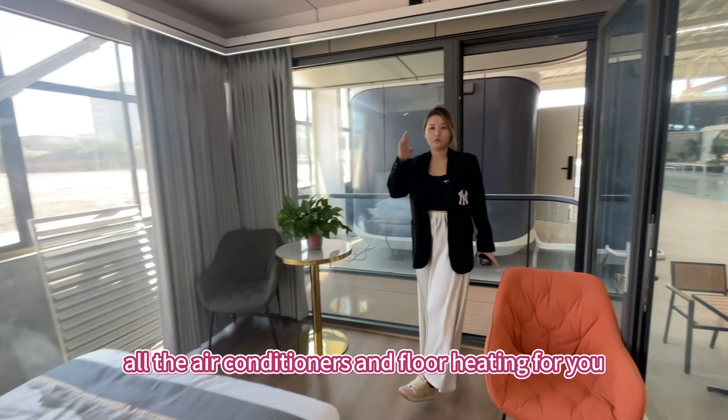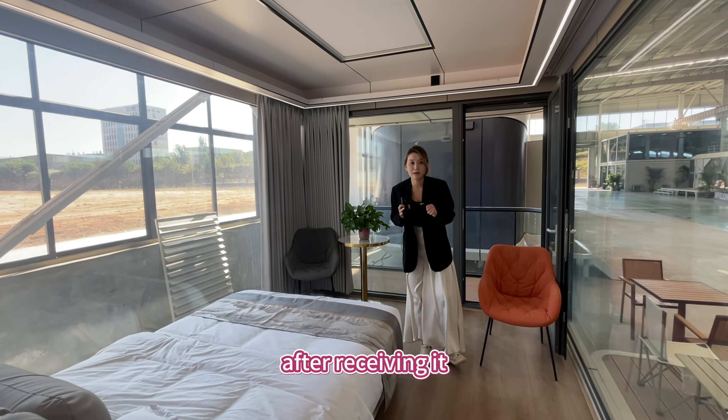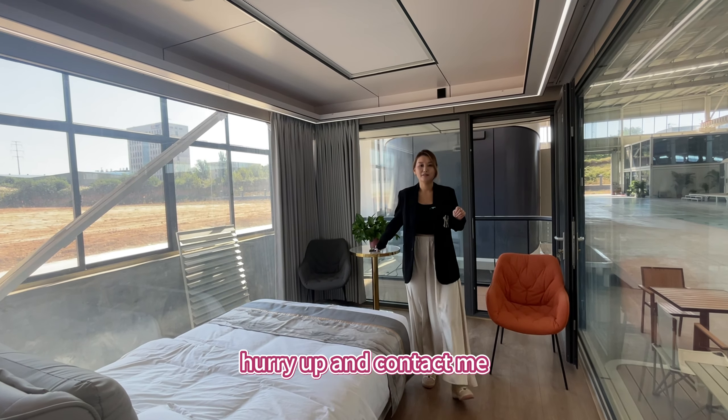I have equipped all the air conditioners and floor heating for you. After receiving it, you can check in with your bag directly. If you need a small house like this too, hurry up and contact me.